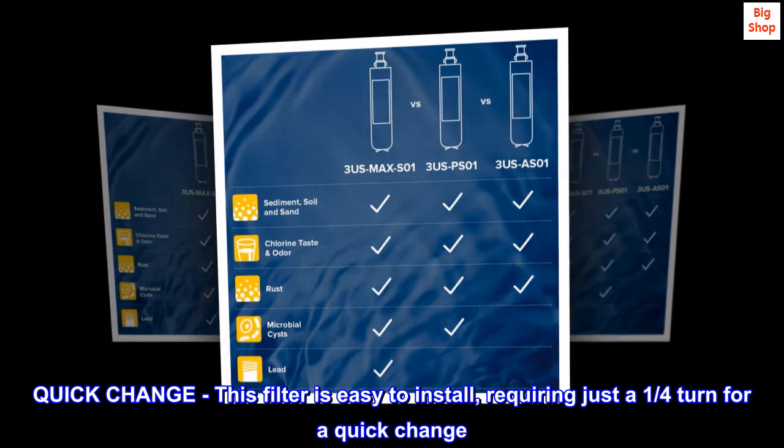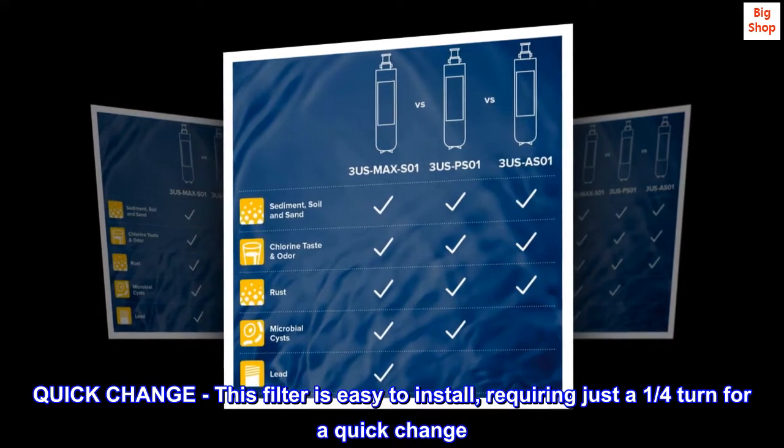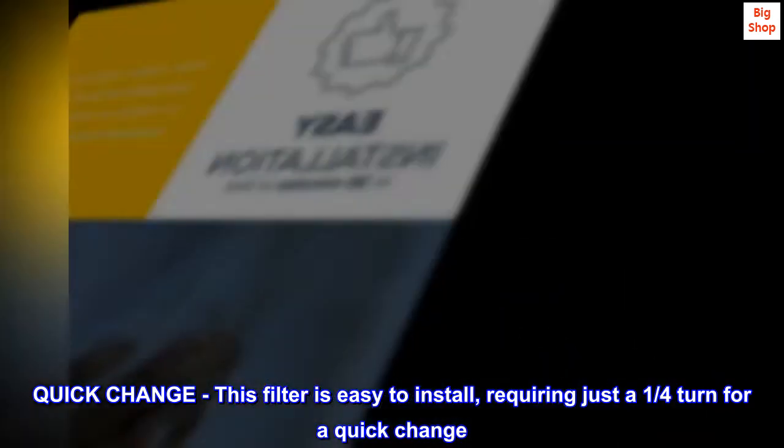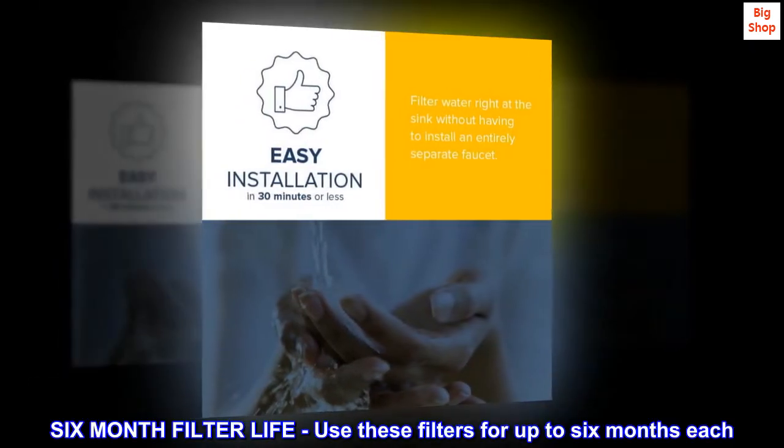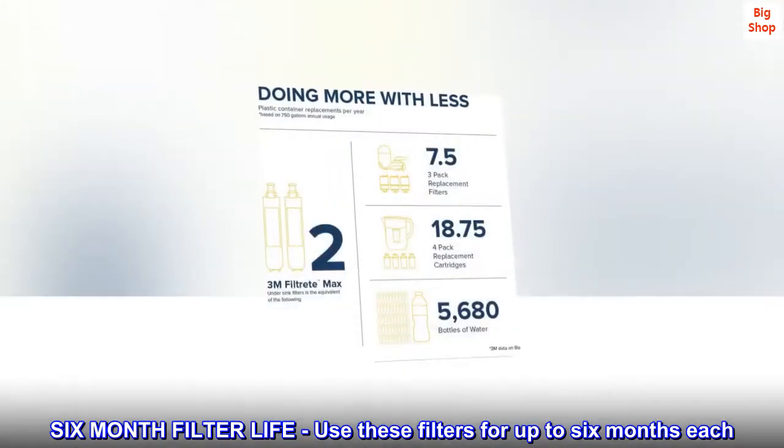Quick change: this filter is easy to install, requiring just a one-quarter turn for a quick change. Use these filters for up to six months each.